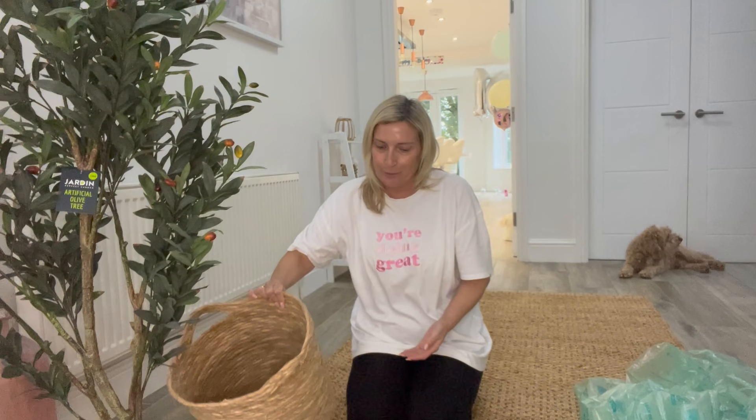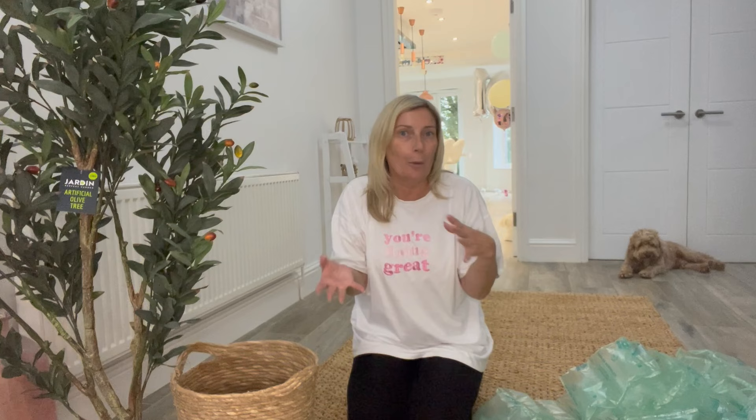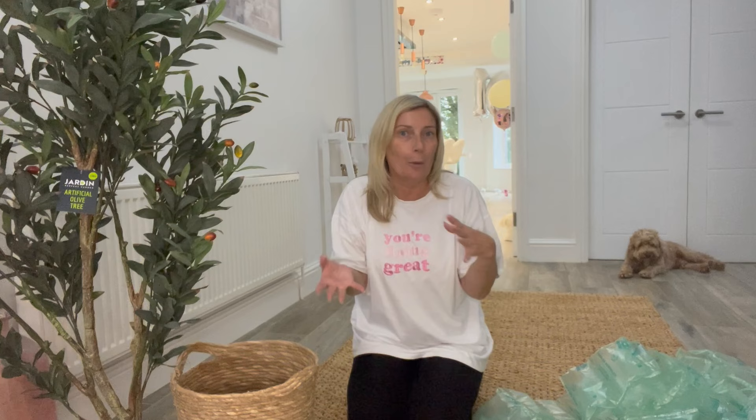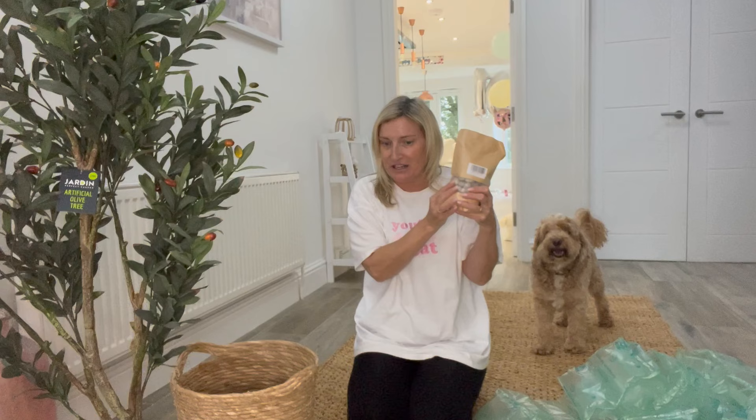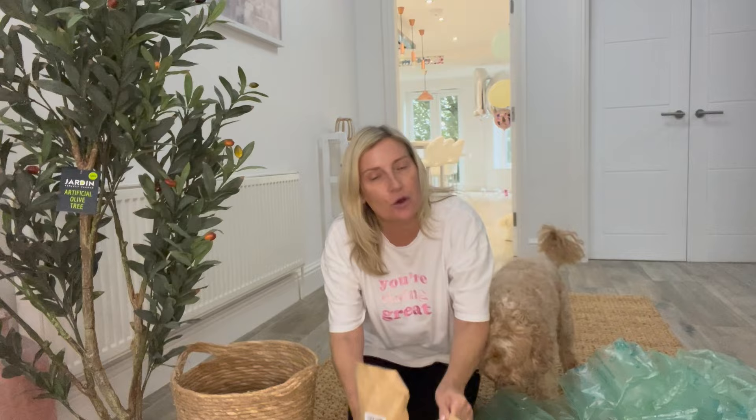Next I'm going to do the plant. I bought this artificial olive tree - it was £49.99 from Home Bargains. I'm going to put it in this storage basket with handles, which was from The Range. I'm going to lift it up and put it on some boxes, then put things around the side to stop it from wobbling about, then put a cardboard disc on top. I've got some white pebbles - these were from Amazon, about £8 per pack, and I bought two packs to go around the top.